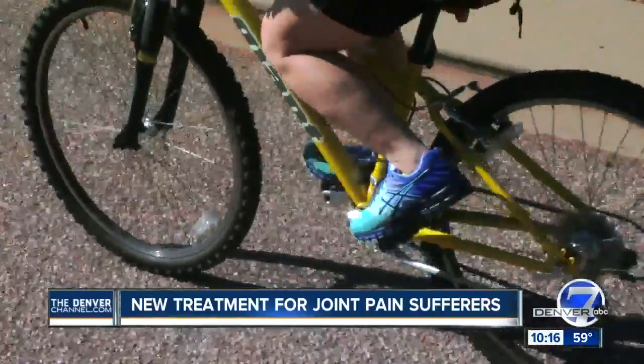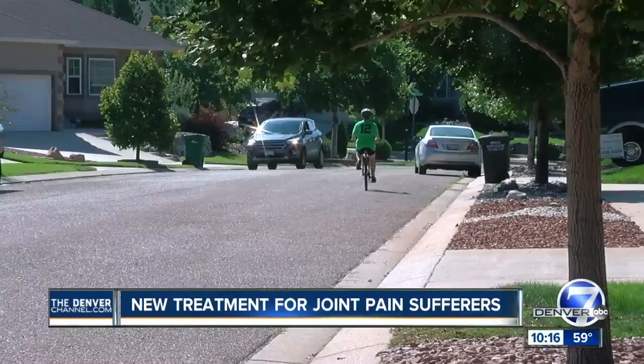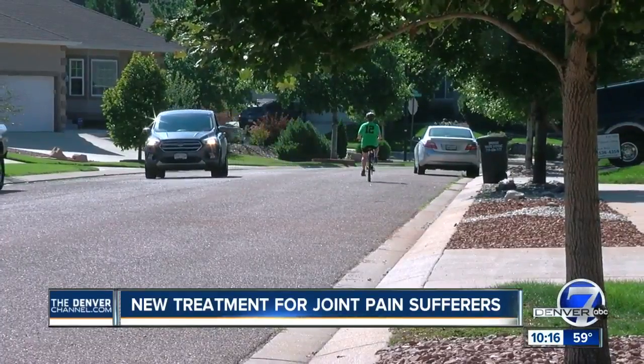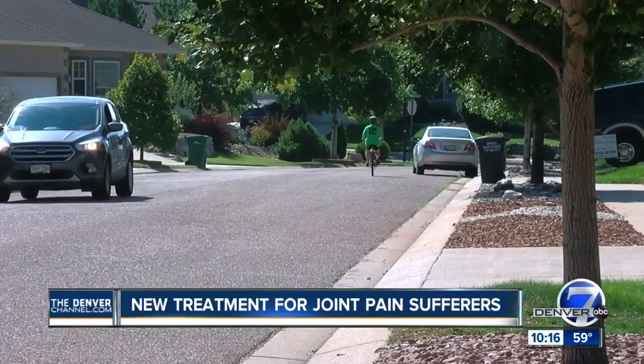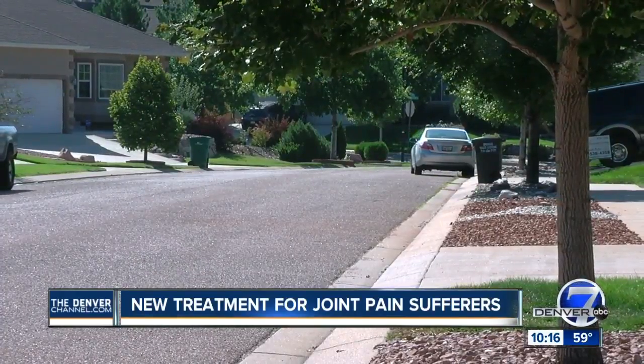And I'm a more active, healthy person, hoping for the sake of others with arthritis that the breakthrough technology keeps moving forward. I'm happy to be the poster gal for it. I think it's great. Jacqueline Allen, Denver 7.